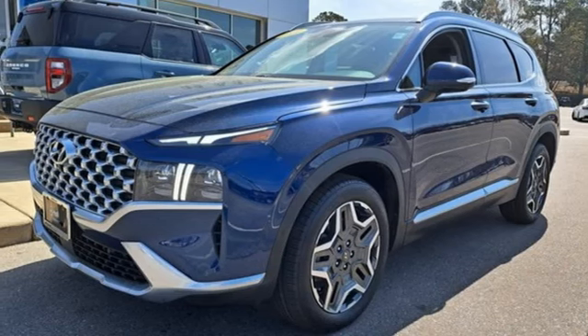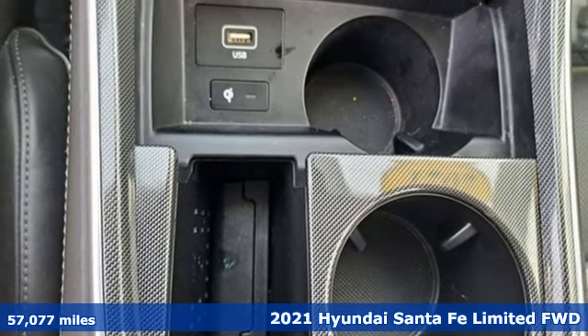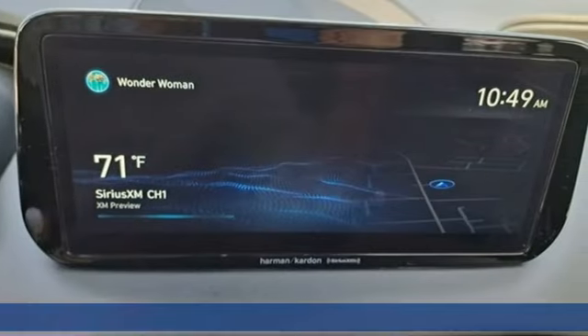It's a 2021 Hyundai Santa Fe. If you want to stand out from the crowd, step into the Santa Fe. And it comes with all the amenities you need.